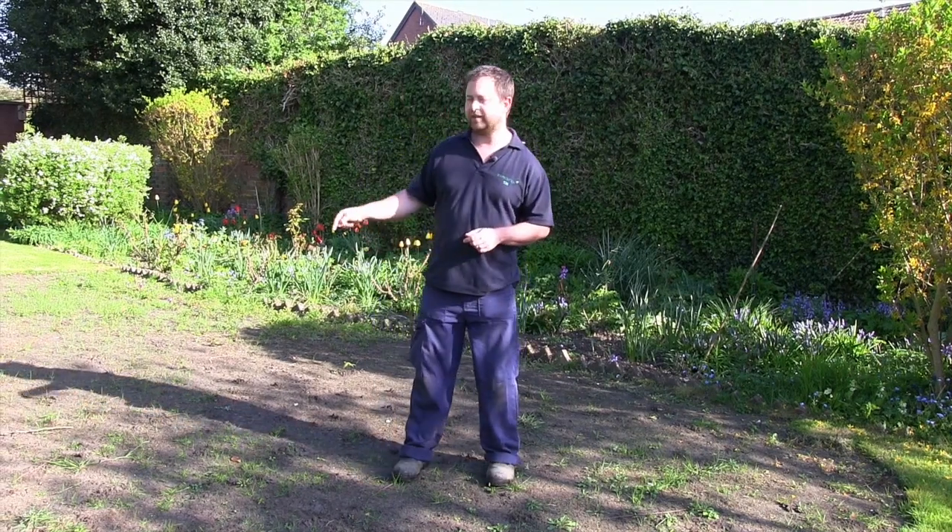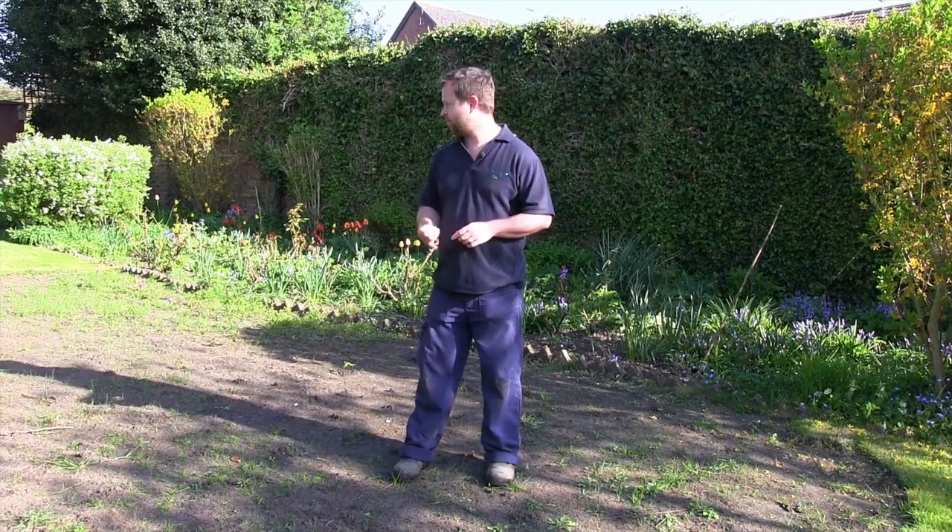As you can see, since exposing the soil we've had a number of weeds and also clumps of grass come through. At this stage I'm not worried about that — I want to level it, seed it, and once we've got a nice germination then we'll deal with the weeds.